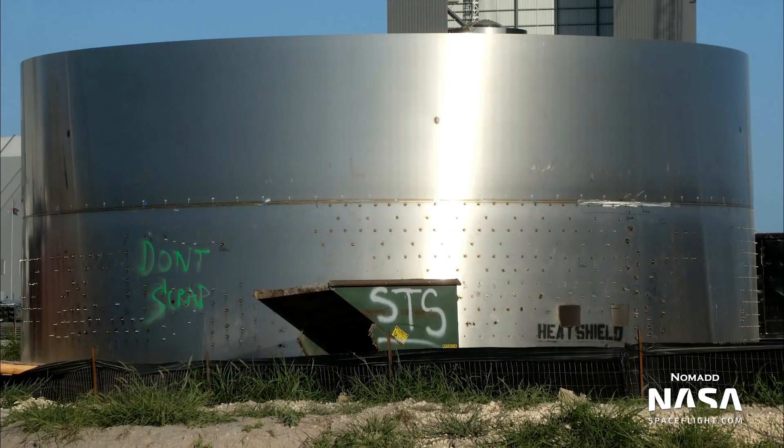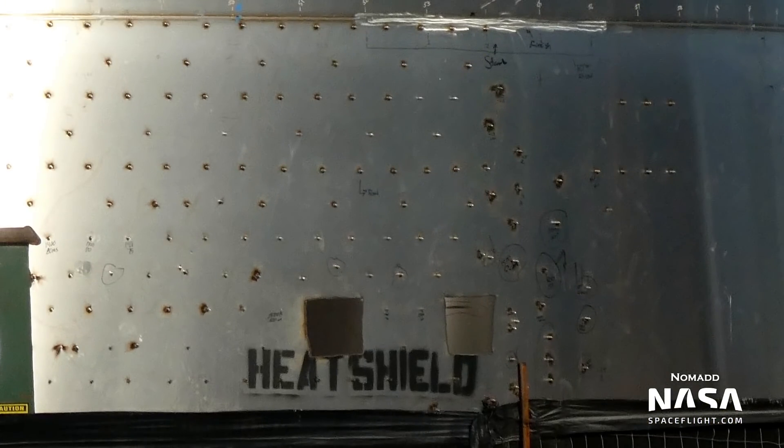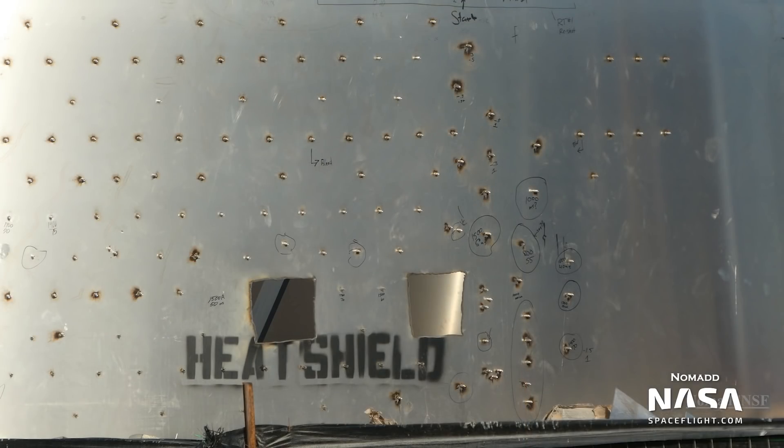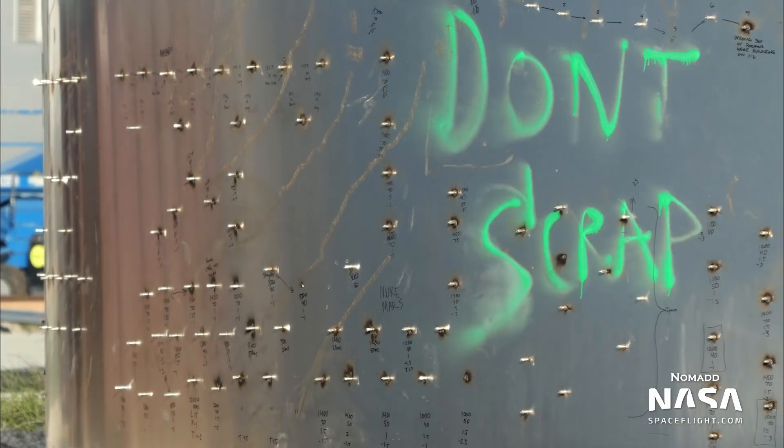NSF forum user and Boca Chica local Nomad spotted an interesting piece of hardware in the scrapyard. A two-ring barrel section with the words 'heat shield' painted on the side was moved there late last week. The bottom ring on the stack is covered with what may be mounting points for heat shield tiles. These are the most mounting points we've ever seen on any ring, so it seems like SpaceX may be preparing to build Starships with heat shield soon.